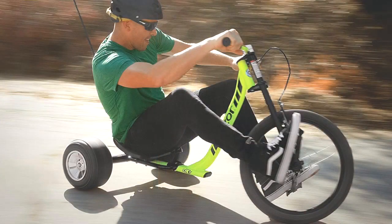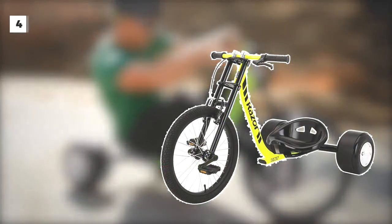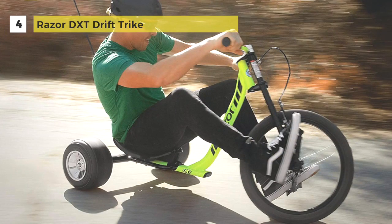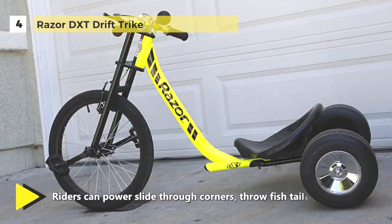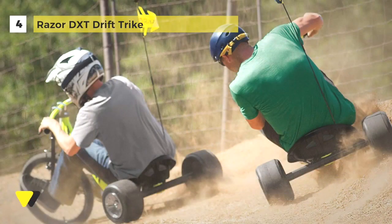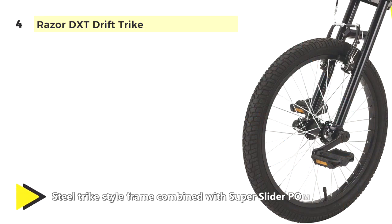The Razor DXT Drift Trike comes with a steel trike-style frame combined with Super Slider POM rear wheels. With its full-size steel frame, moto-style construction, and 10-inch slick surface rear wheels, the Razor Trike is built for edge-of-your-seat downhill drifting action, so you can let it all hang out from the freewheeling straights to the tightest curves while maintaining speed.